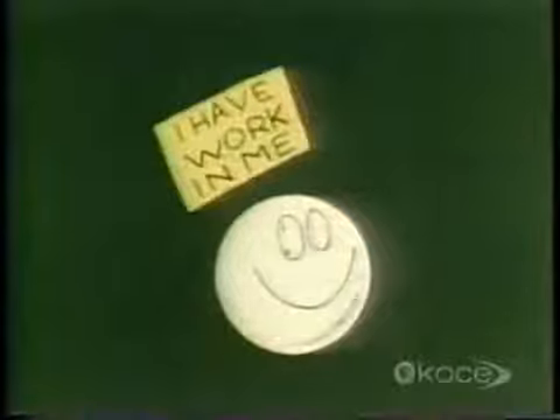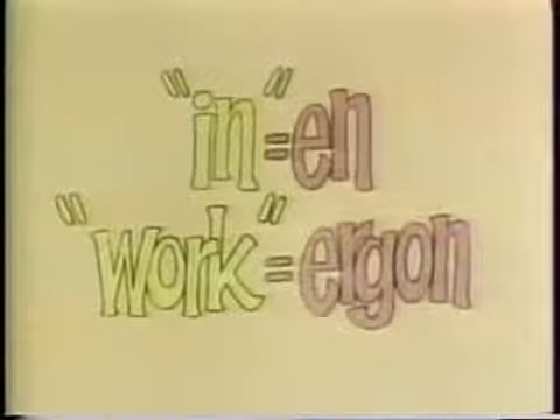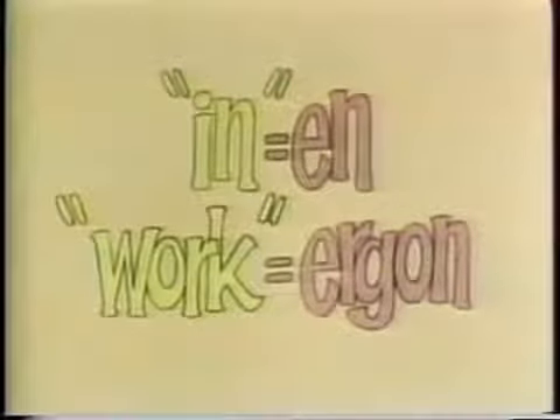In a sense, you have work in you. Physicists, keen as ever on borrowing words from other languages, went this time to Greek. And found that the Greek word for 'in' is 'en', and that the word for 'work' is 'ergon'. When you put 'en' and 'ergon' together, you get 'energon', which comes out as the English word 'energy'.